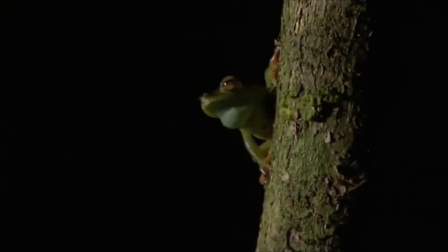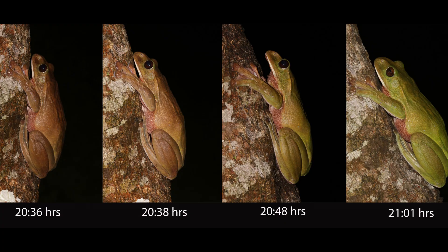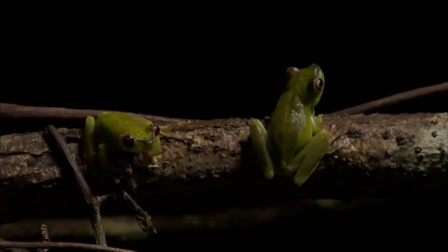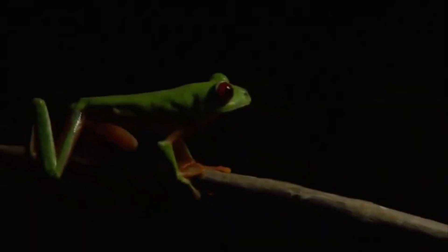The tree frog can subtly change its skin color depending on light, heat, and humidity. Not instantly like a chameleon, but enough to blend into leaves, bark, or shaded vegetation. This helps it hide from predators while also regulating body temperature — a quiet but effective survival strategy.